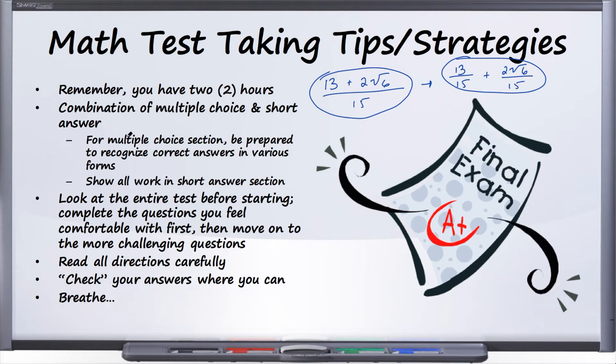With the short answer section, make sure you're showing all your work, just like you normally would for any other test. We always recommend that you look at the entire test before starting. Once you've done that, you have a sense of what you're going to be tested on, and then you can go back to the beginning.